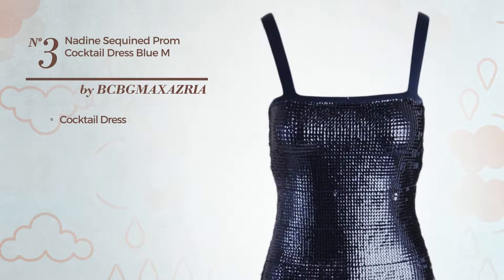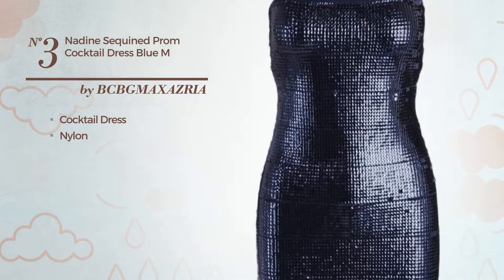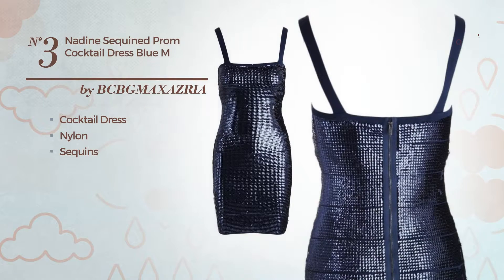Number 3, Cocktail Dress, made of nylon, accentuated with sequins. Available solely in this color.